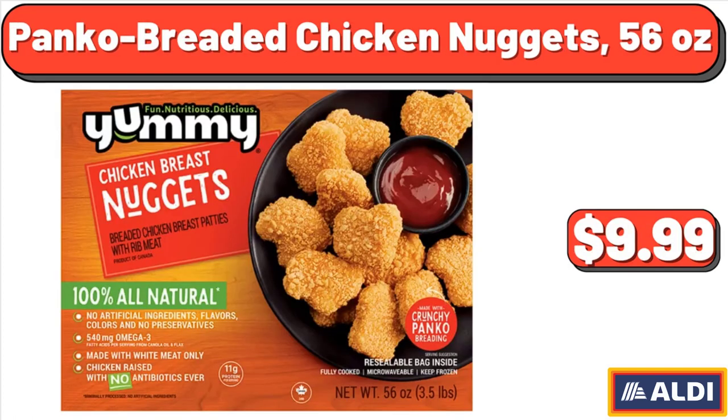Panko Breaded Chicken Nuggets, 56 oz, $9.99.